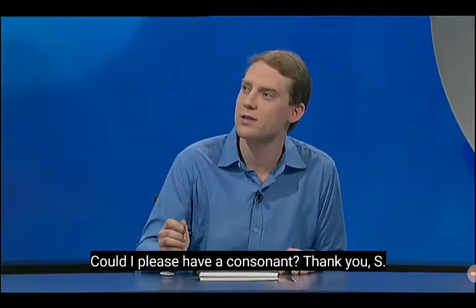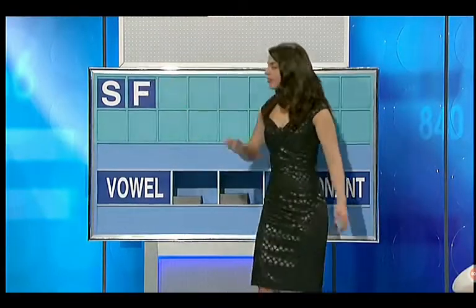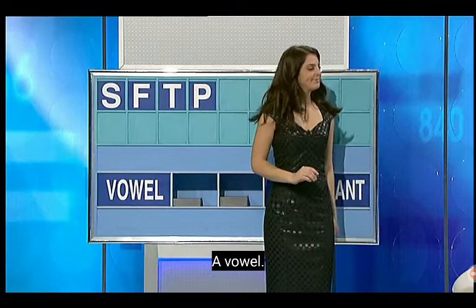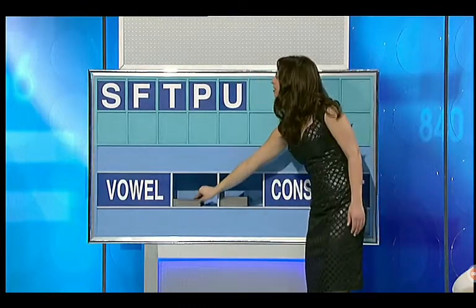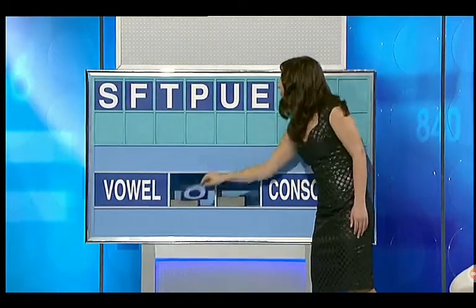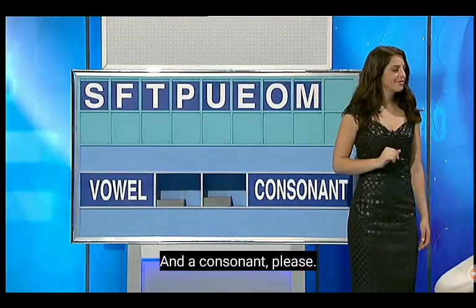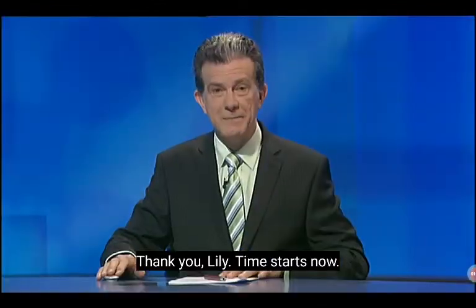Could I please have a consonant? Thank you — S. And another one — F. And another consonant — T. One more consonant please — P. A vowel — U. Another vowel please — E. Another vowel — O. I could have a consonant — M. And a consonant please. And last letter — G. Thank you Lily, time starts now.